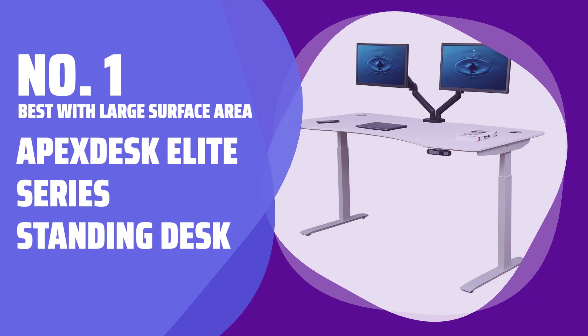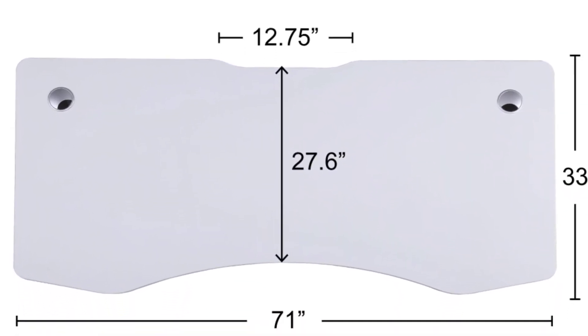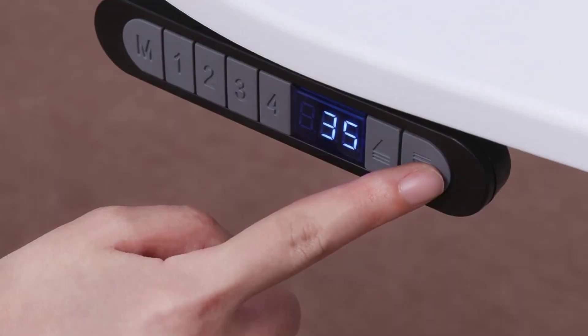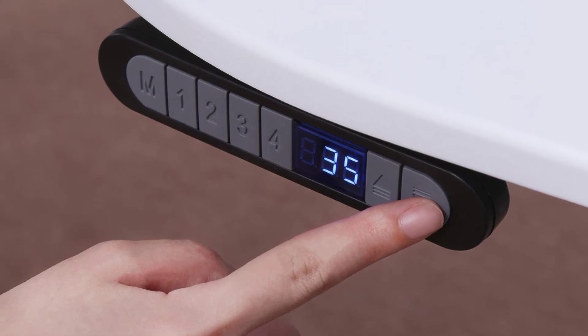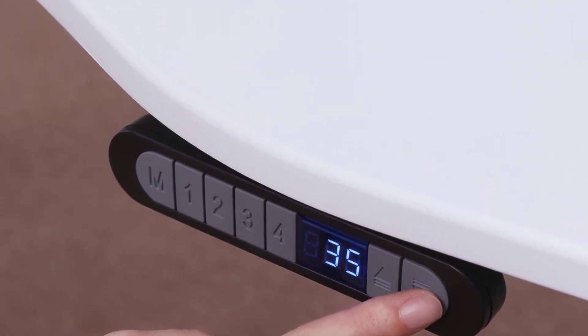Number 1: Best with Large Surface Area — Apex Desk Elite Series Standing Desk. If you require a standing desk with ample space to organize your belongings, the Apex Desk Elite Series Standing Desk is the perfect solution. Its generous 71 by 33 inch surface area provides plenty of room for multiple monitors, a printer, and other work essentials.